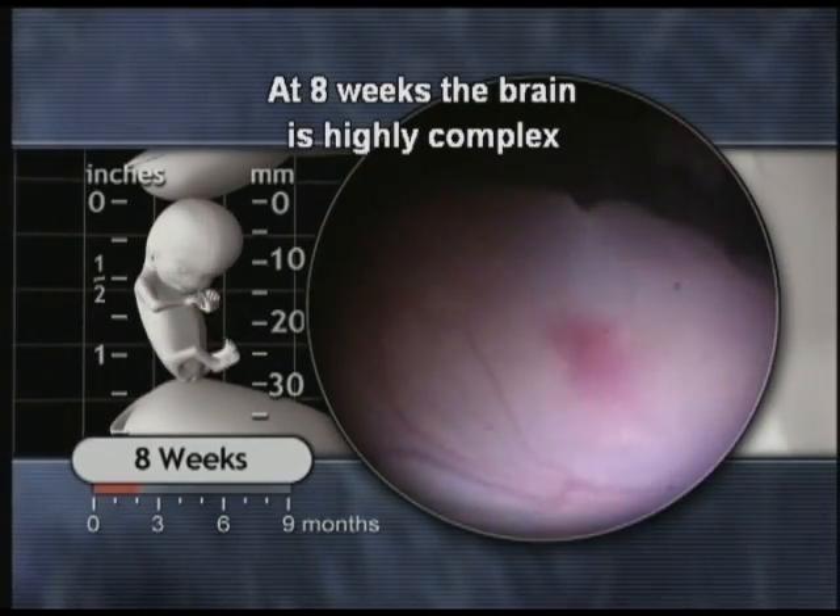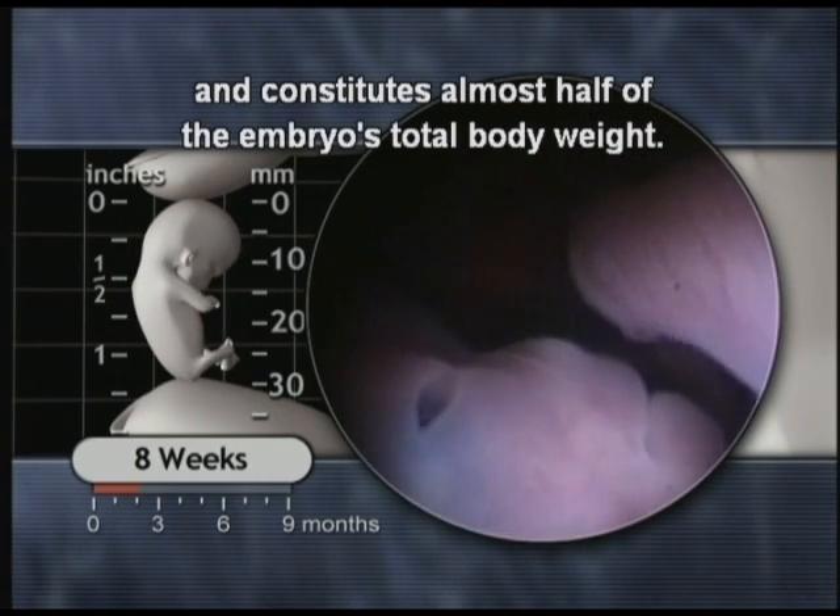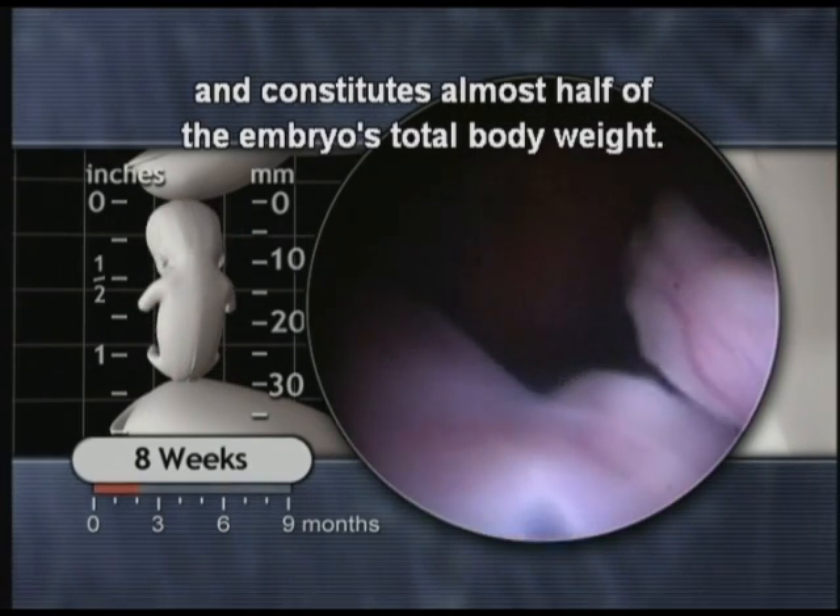At eight weeks, the brain is highly complex and constitutes almost half of the embryo's total body weight.